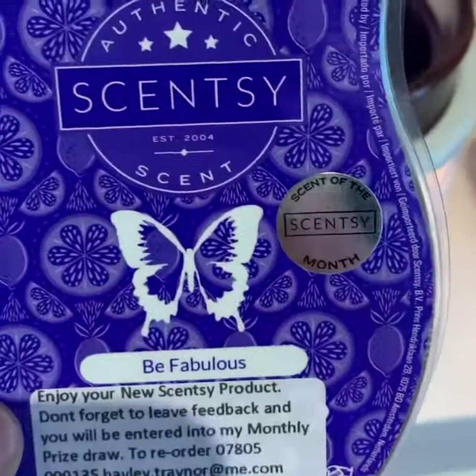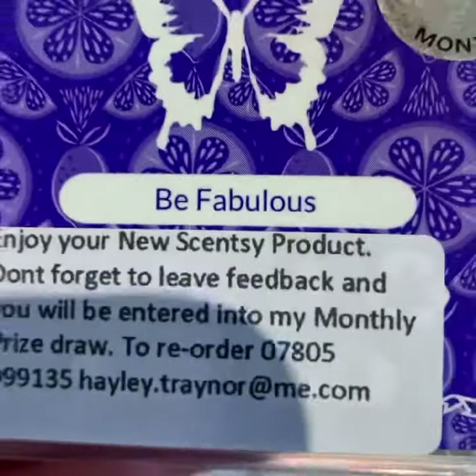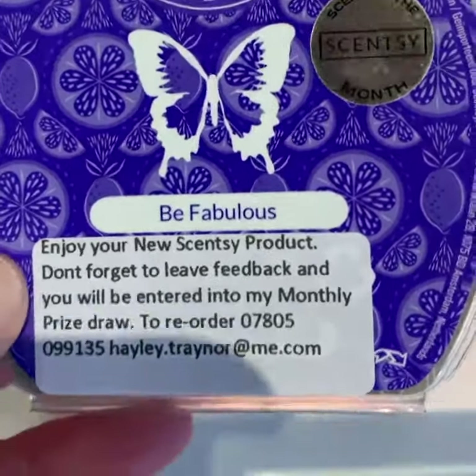Hi everyone, how are you doing? Hayley Seven Scents here. Welcome in today — our gorgeous scent of the month, Be Fabulous.